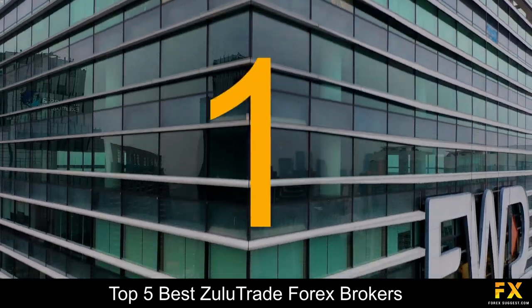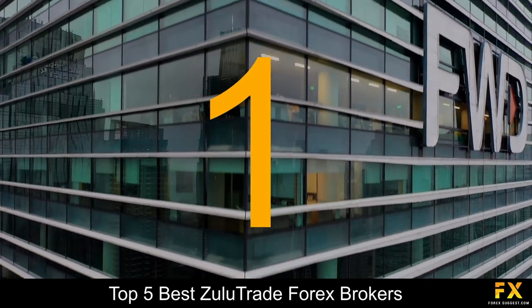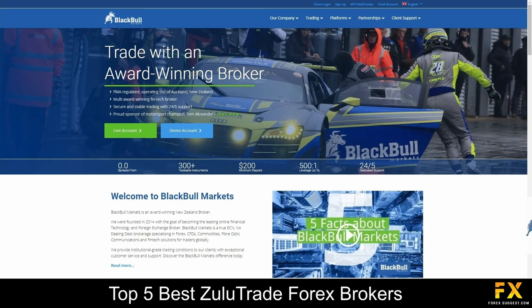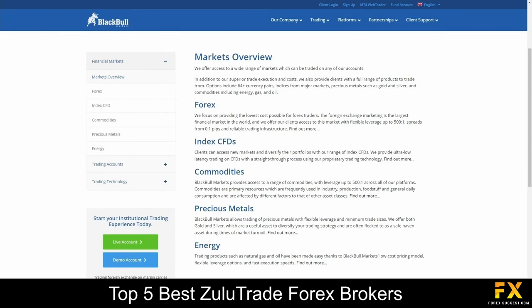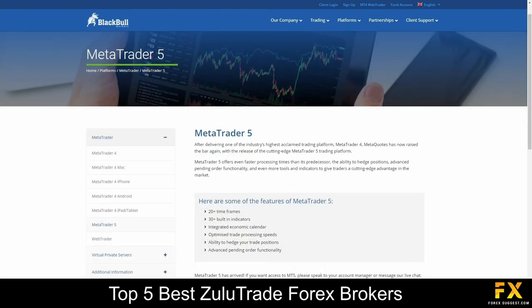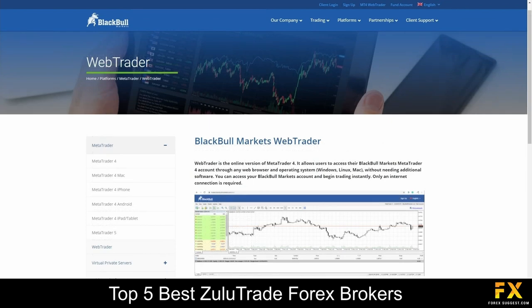And coming in at number 1 on our list of some of the top 5 best Zulutrade Forex brokers, we have BlackBowl Markets. BlackBowl Markets is a Forex and CFD brokerage, which is fully regulated by New Zealand's Financial Service Providers Register. BlackBowl Markets is a true ECN, no-dealing-desk brokerage, specializing in Forex, CFDs, commodities, precious metals and energies. Platforms are available on MetaTrader 4, MetaTrader 5 and the BlackBowl Markets WebTrader, which are supported on Windows, iOS and Android operating systems.